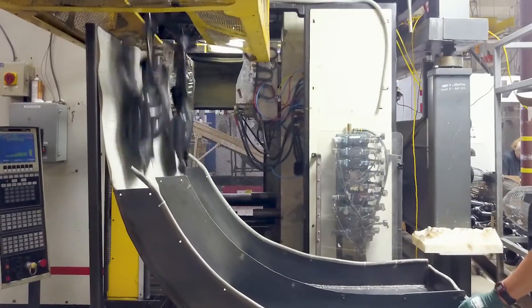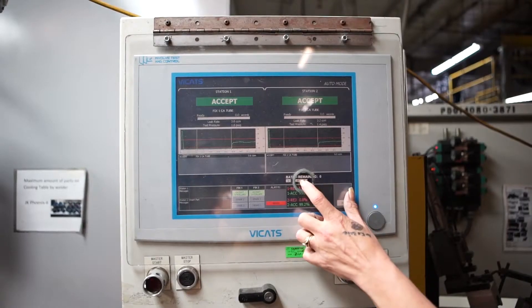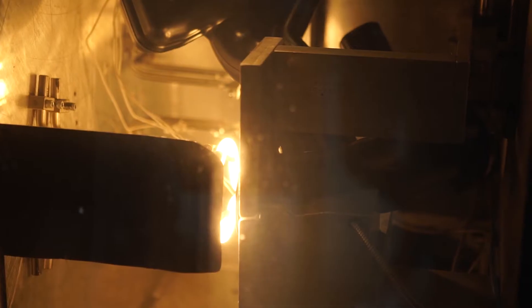We have in-house tooling design and build. We use technical blow molding software to optimize part design, and we have well over 100 years of technical experience in this business.